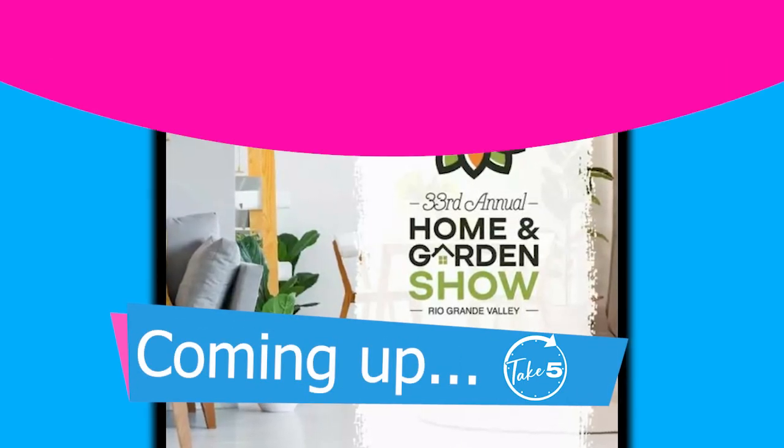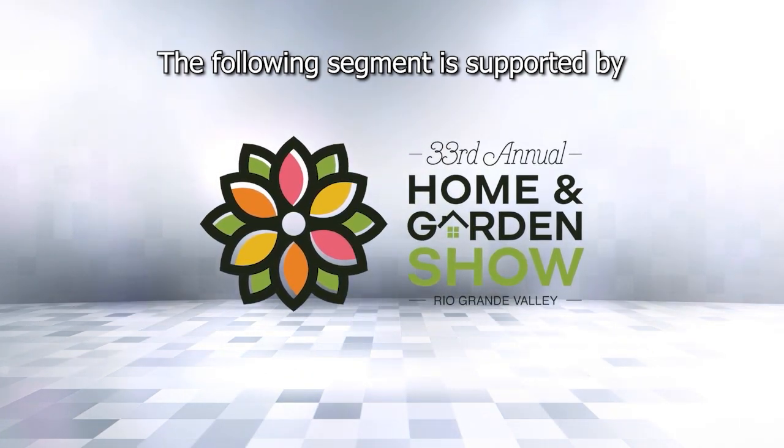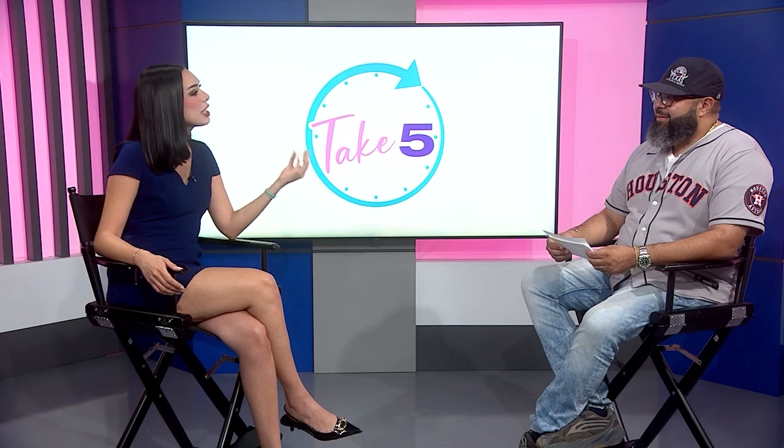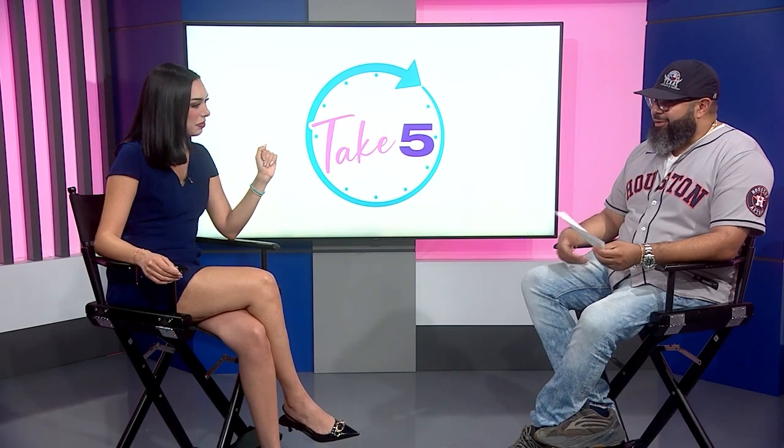Calling all DIY enthusiasts — there's a show for you to get all of your home projects started. The following segment is supported by the RGV Home and Garden Show. If you're a DIY person, this event is for you. The Rio Grande Valley Home and Garden Show is here to make your home improvement dreams into a reality. Joining us today is Frank Alvarez with all the details. What I love about this event is you can go and get inspired — everything from plants and trees and landscaping, and you can learn from free seminars. It's a lot of stuff to do.